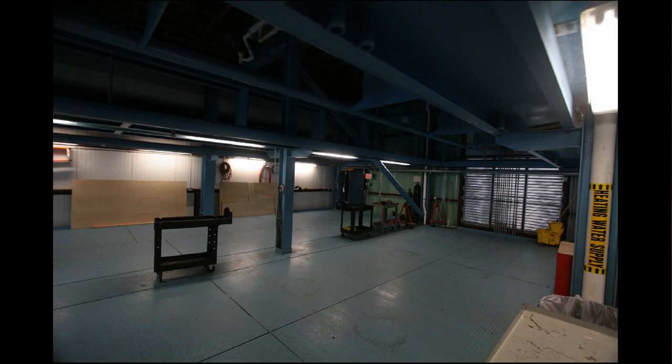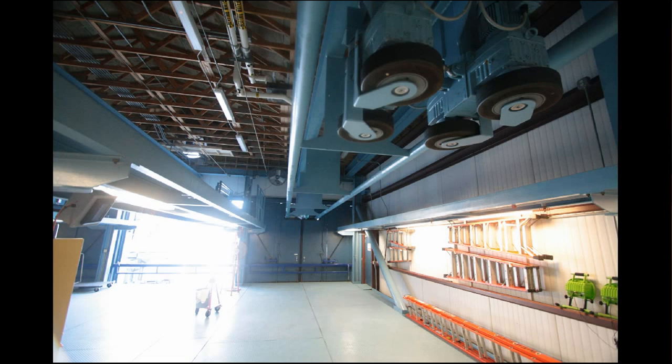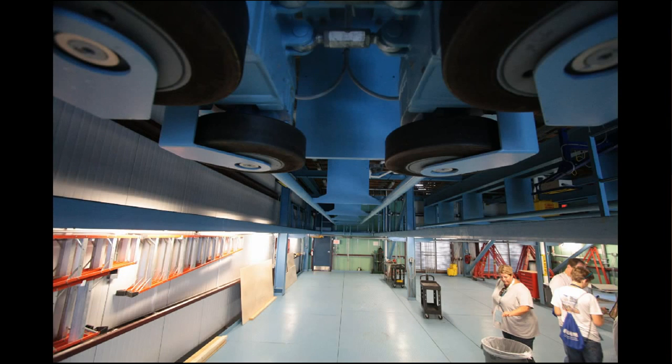This is a maintenance bay unlike usual maintenance bays because, as you see, there are no tracks in the ground. That's because the tracks are overhead. Manta, of course, is a flying coaster, and so this is how they get access to the bottom part of the coaster. They have a way to lower things down — lower the seats — if they need to access the seats themselves.